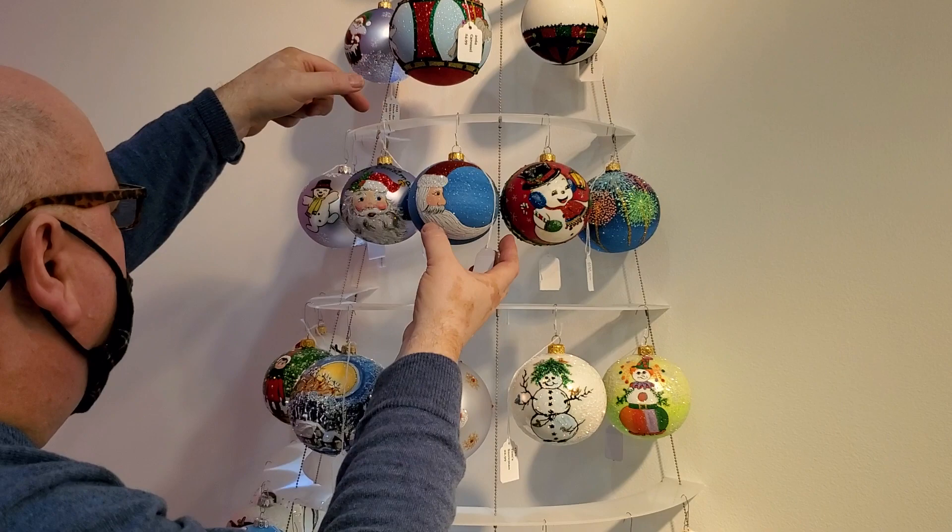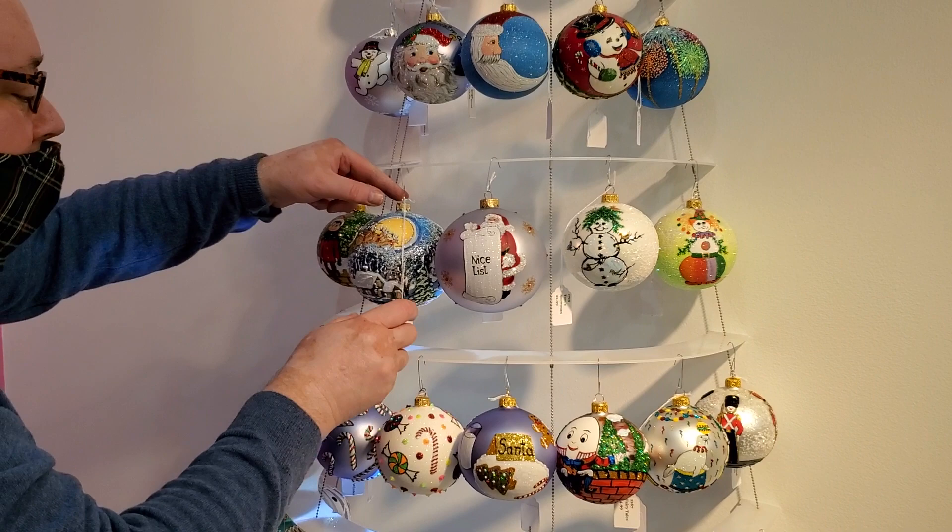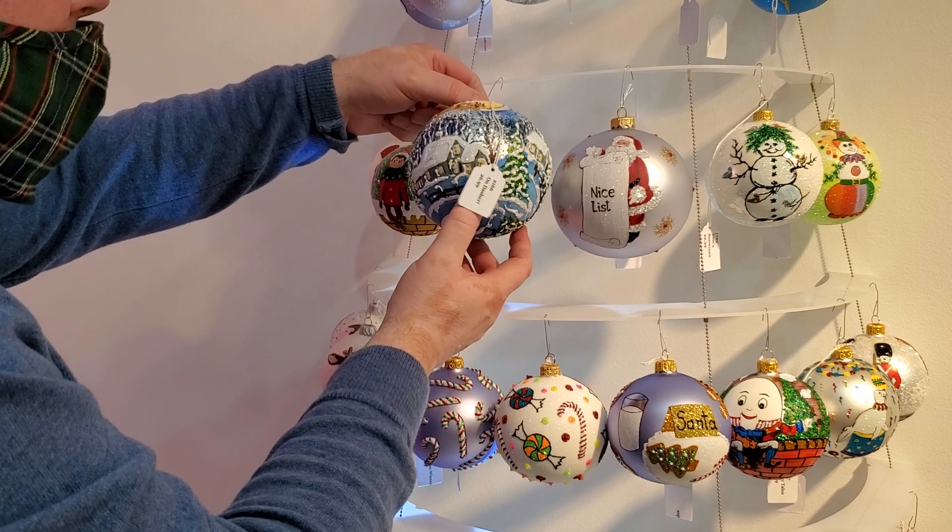We've had Tom's snowman for several years, so this year we did Jim's snowman — that's one of Jim's original designs. We have Dashing Through the Snow — on Dasher, it's gorgeous, it's amazing, the detail is incredible. My answer to Elf on a Shelf.